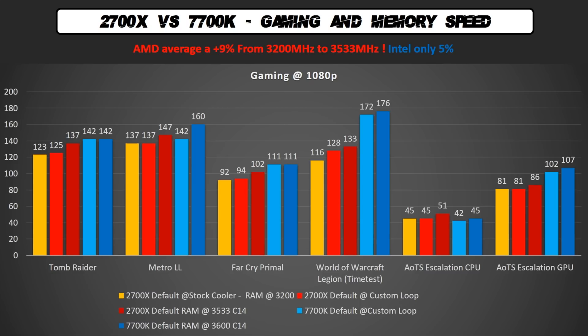As you can see, memory is a big player in this configuration. By increasing memory speed from 3200 to 3500, we have a 9% increase, whereas Intel only gains 5%. Competing with the 7700K is not easy, and Ryzen with this new generation is almost there. I'm sure that with the new chipset there will be another improvement in this area.